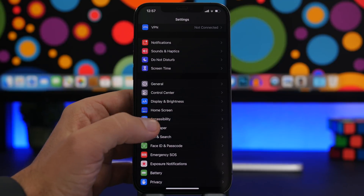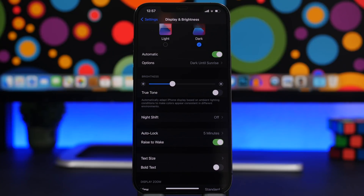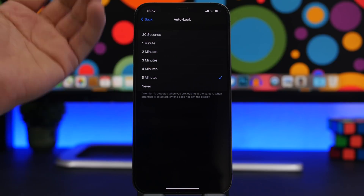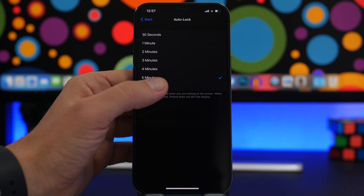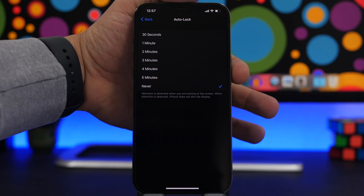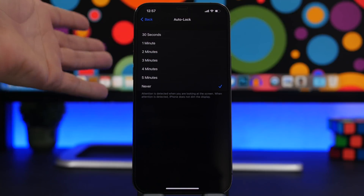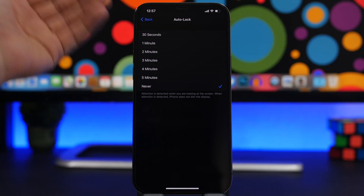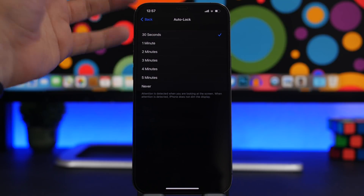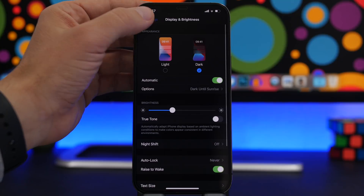Under Display and Brightness, you'll find Auto Lock — a very important setting you might overlook. If you set it to Never, your device will stay unlocked if you forget it somewhere and anyone can access your phone. Keep it set to anywhere from 30 seconds up to 5 minutes so your device automatically locks and stays much safer.